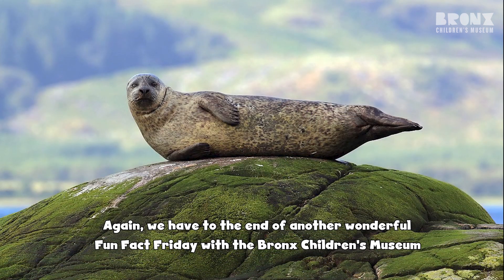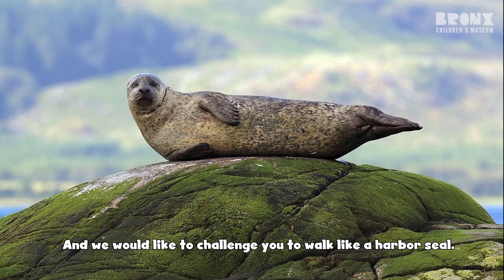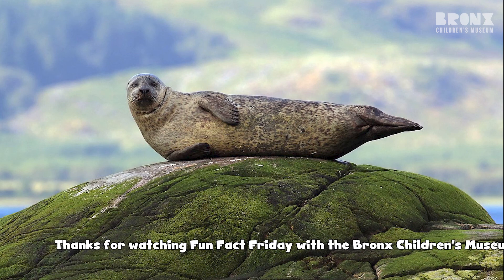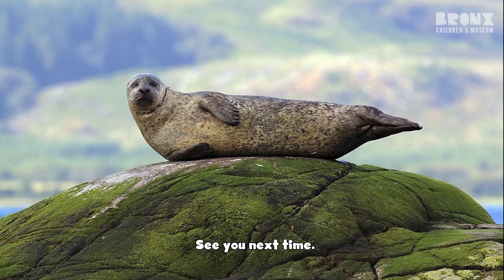We have come to the end of a wonderful Fun Fact Friday with the Bronx Jones Museum, and we would like to challenge you to walk like a harbor seal. Send a video of yourself pretending to walk like a harbor seal. Thanks for watching — Fun Fact Fridays with the Bronx Jones Museum. See you next time!